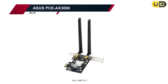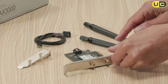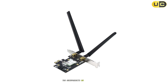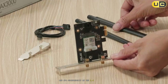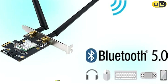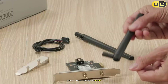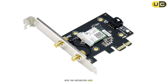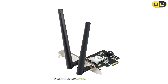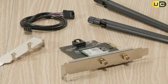Number 2: ASUS PCE-AX3000. The ASUS PCE-AX3000 brings the reliability and performance that ASUS is known for to the Wi-Fi card market. This Wi-Fi 6 card supports dual-band operation with theoretical speeds of up to 2,402 Mbps on the 5 GHz band and 574 Mbps on the 2.4 GHz band, plus Bluetooth 5.0 support. I was immediately impressed by its premium build quality. The card features a substantial heatsink with the distinctive ASUS aesthetic, which not only looks great but also provides effective cooling. The included external antenna base connects via extension cables, allowing for optimal positioning regardless of where your PC is located.